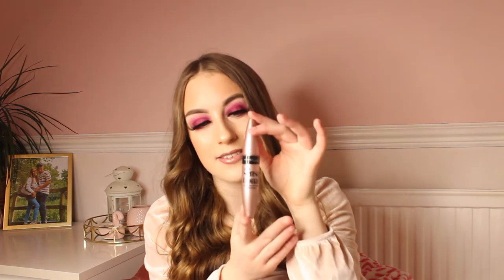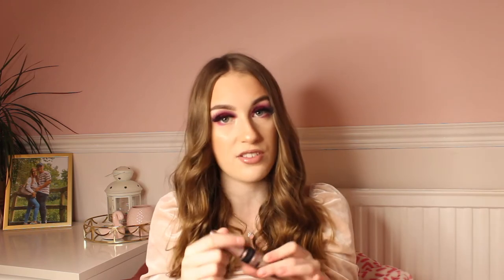For my final makeup favourite I have the classic Maybelline Lash Sensational Mascara. It's been out for a good few years now but I need to show my appreciation towards it because it is the best mascara out there. It makes your lashes super long, it is so black and it is waterproof as well. I love the brush on it — it's easy to apply and it never smudges. I recommend this a lot; it is a great mascara to have in your collection.